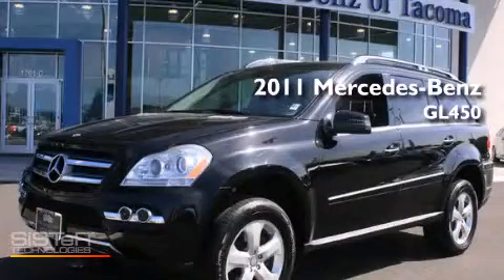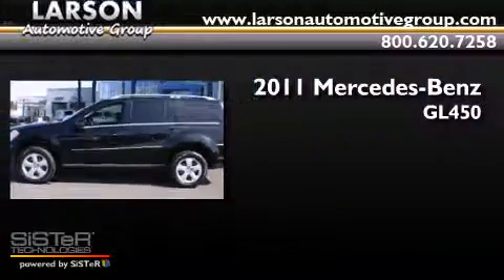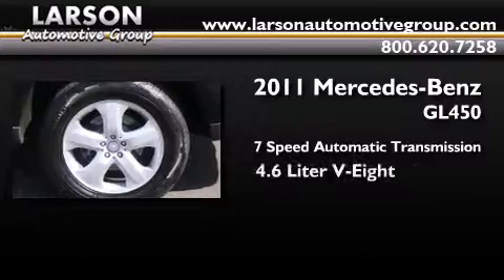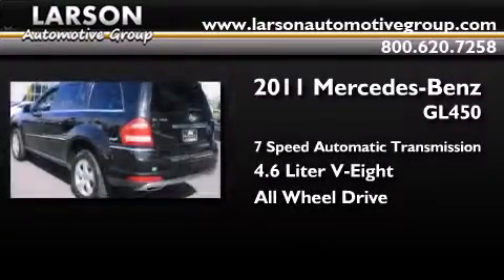This is a 2011 Mercedes-Benz GL450. This crossover has a 7-speed automatic transmission, a 4.6-liter V8, and the added safety and control of all-wheel drive.